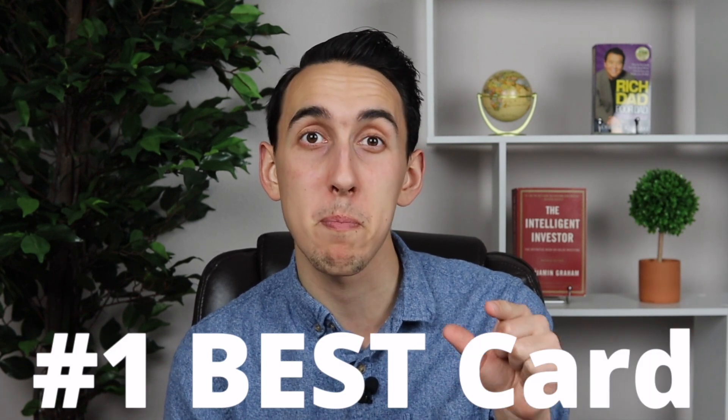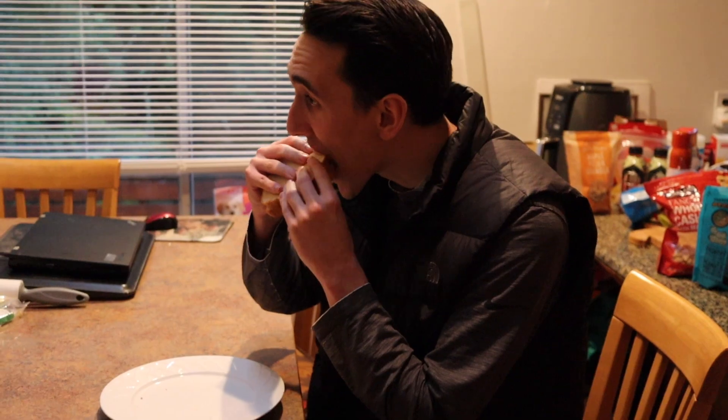All of the credit cards discussed in this video are great options as the best Chase credit cards to get for 2023, but my number one pick is the Chase Sapphire Preferred. Having those higher redemption value capabilities is simply a necessity for anyone's Chase credit card setup, and I think the Sapphire Preferred is a much better option than the Sapphire Reserve. If you want to see a full comparison on those two cards, check out the next video.